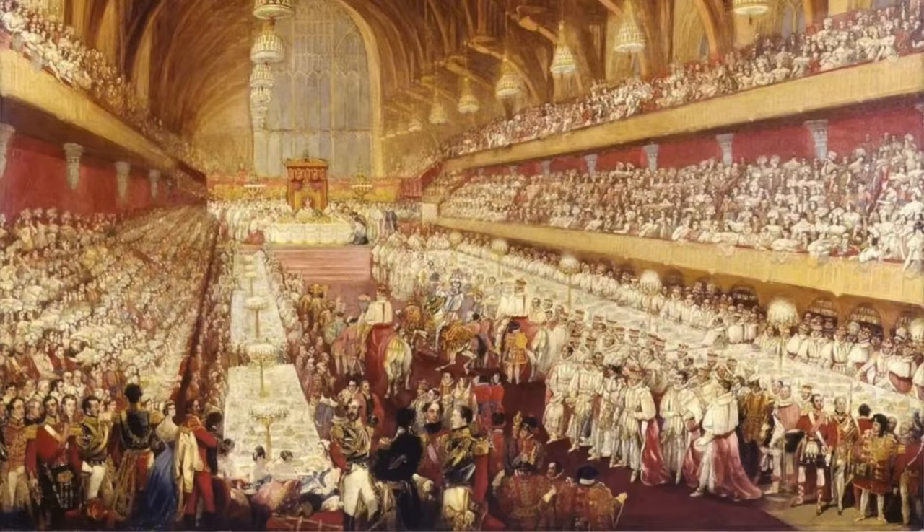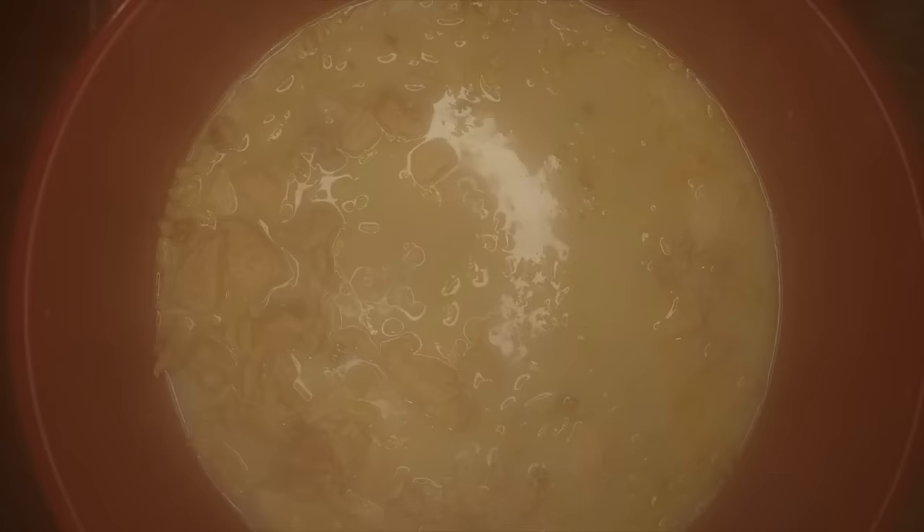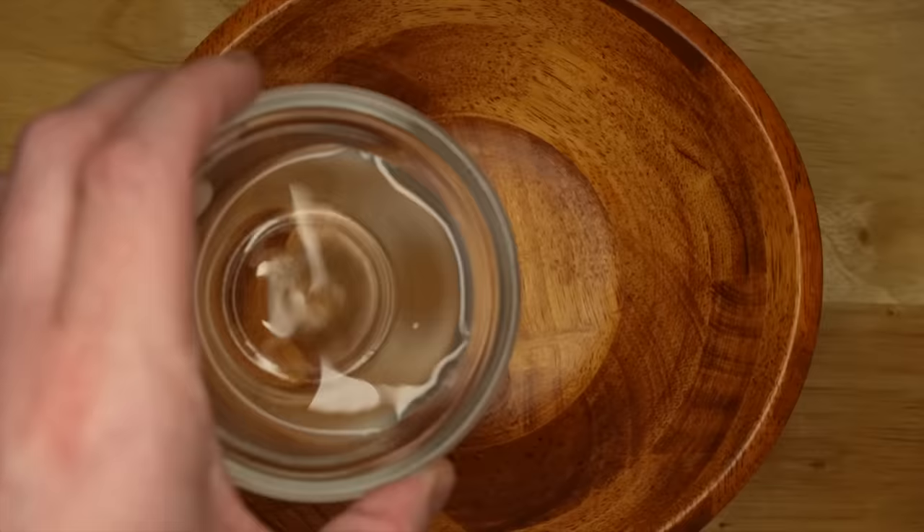The jocular custom of serving dilligrout at coronation feasts kept up for about another 150 years, but the dish had its last hurrah on July 19th 1821 at the coronation of George IV. After that, so long dilligrout — hello Victorian foods made practically entirely with gelatin. Luckily, there's no gelatin in our dilligrout. Once your dilligrout is cooked and thickened up just a little bit, take it off the heat, mix the vinegar, rose water, and ginger together, stir it into the pot, and serve it forth.